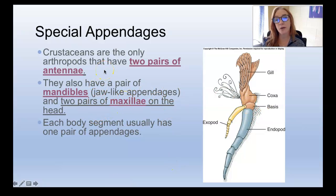Special appendages: crustaceans are the only arthropods that have two pairs of antennae, which are sensory appendages. This group also has mandibles and maxillae. They have jaw-like structures, but these animals don't have true jaws — they have a mouth that's always open and then appendages around their mouth that help them acquire food and get it into their mouth. So they have mandibles and two pairs of maxillae. They also have a segmented body with a pair of appendages on every segment, which can get quite numerous.